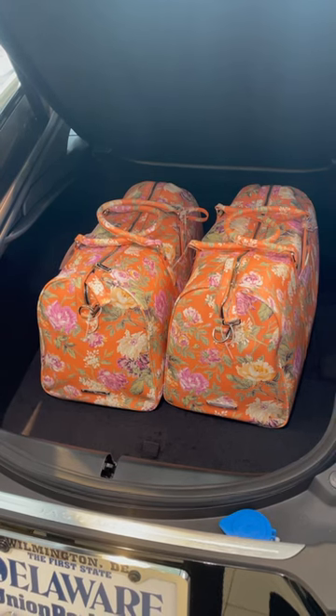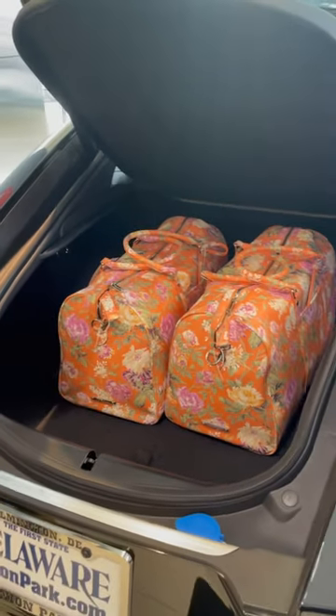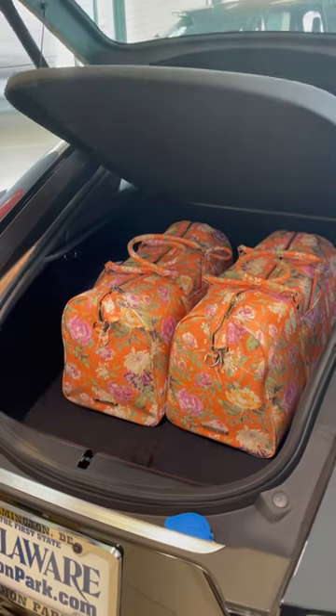You've got two trendy bags in the boot here, plus a privacy screen to keep those prying eyes out of your F2.